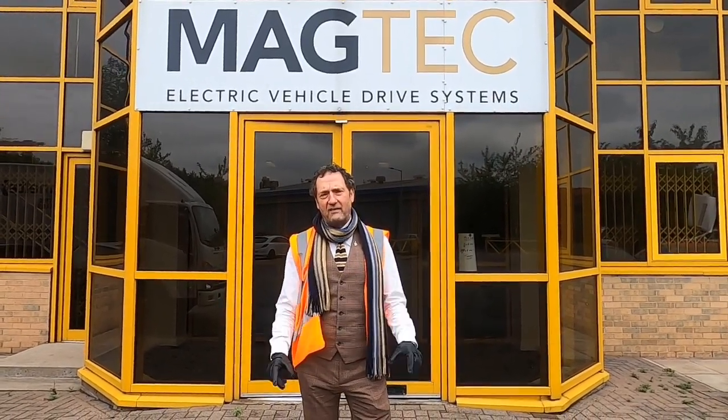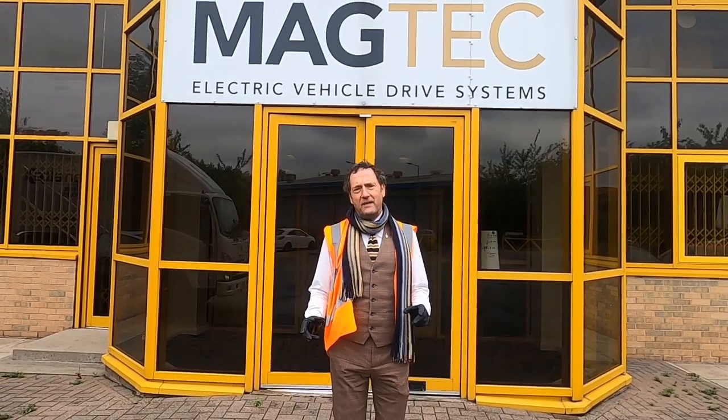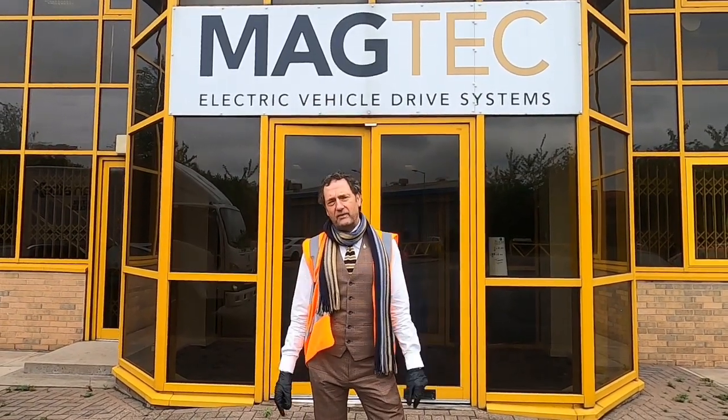Welcome back to another edition of ProHire Truck TV. Today we're over in Sheffield at a company called Magtech - really one of the most ingenious electric component manufacturers I've ever come across, massively into electric vehicles. I want to come back today and see how that's developed and look at something which is a game changer in the 7.5 ton electric vehicle market.